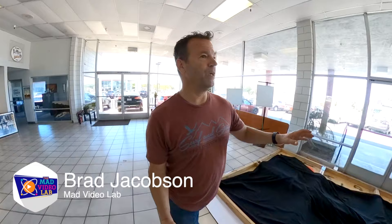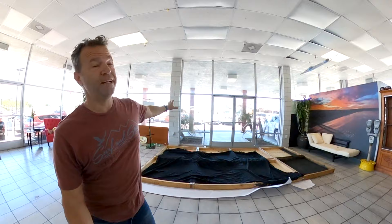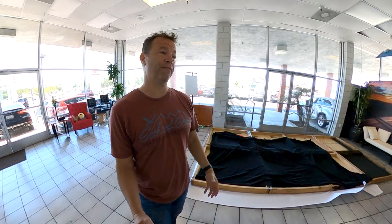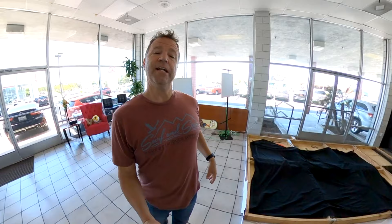Finally, after being in here for a year or two, we are giving a full remodel here in the Mad Video Lab. This wall you see right now — it's all glass — this is going to be all distressed wood. Super excited about that. It's going to have a nice layout, and we're going to be able to control the lighting in here a little bit better. For those of you who do shoot, you know that outside light can be vicious sometimes — shadowy, sometimes not.